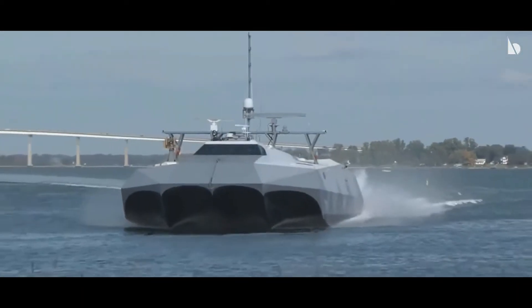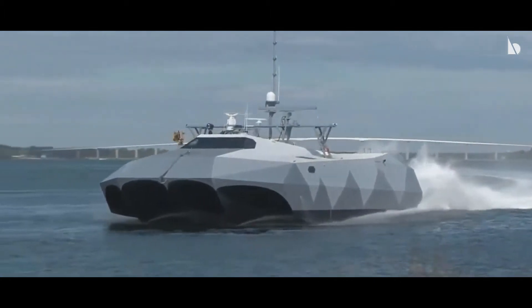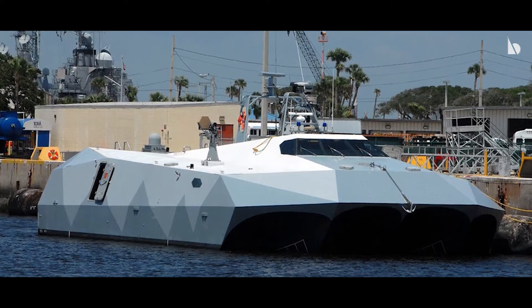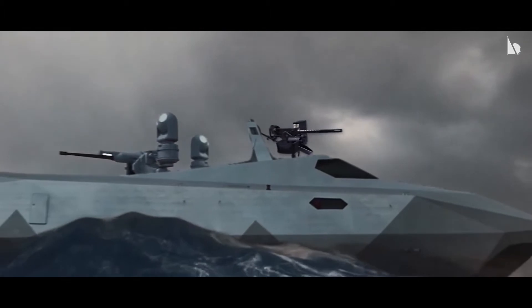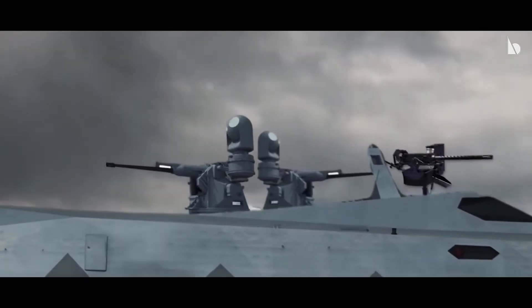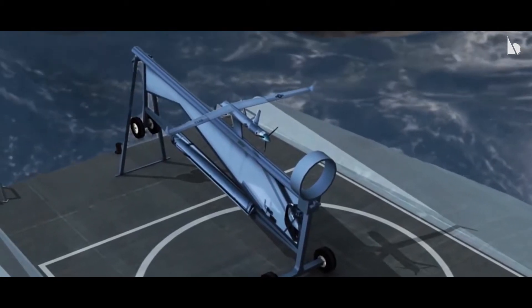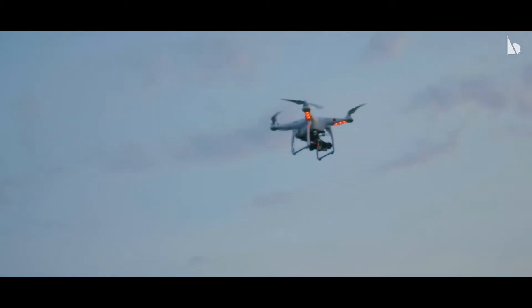This boat can also make emergency beach landings and function in shallow waters like rivers. It is also packed with a lot of firepower. The front part of the ship has a 20mm gun installed. There is also an MK-38 Mod 2 machine gun mounted on the starboard side of the ship, and one on the port side as well. Just above the bridge is a Drone Sentry-X anti-drone system, which helps in fighting against drone swarms.